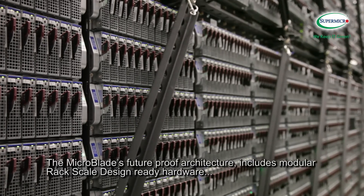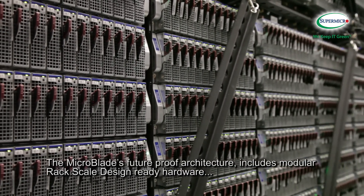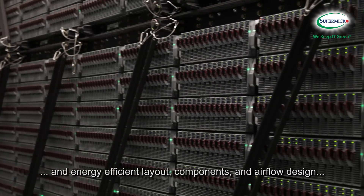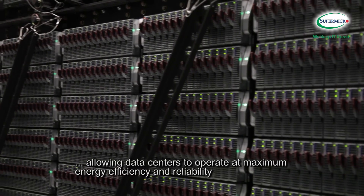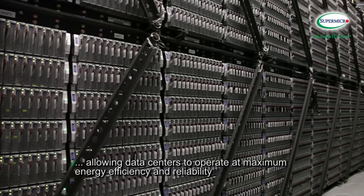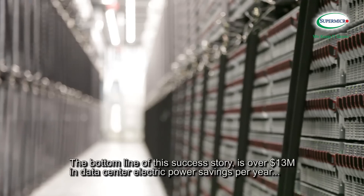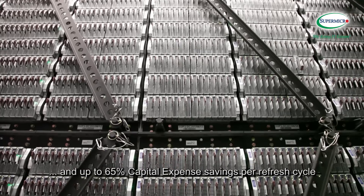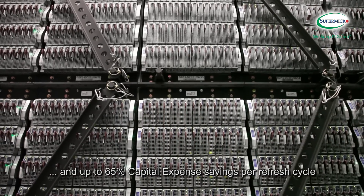The Microblade's future-proof architecture includes modular rack-scale design-ready hardware and energy-efficient layout, components, and airflow design, allowing data centers to operate at maximum energy efficiency and reliability. The bottom line of this success story is over $13 million in data center electric power savings per year and up to 65% capital expense savings per refresh cycle.